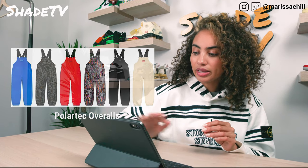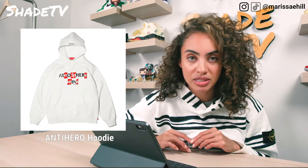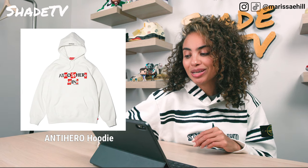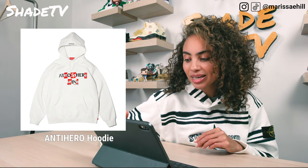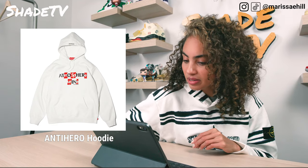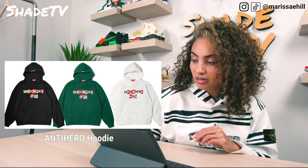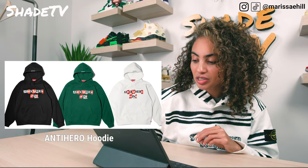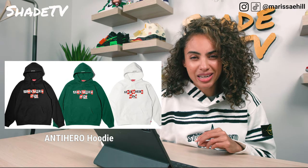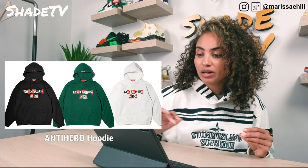Then we have some more Anti-Hero stuff with 'Atmosphere Urine' on a hooded sweatshirt, in the same colors — white, green, and black. Anti-Hero and Supreme kind of scribbled together came up with those words. That's just a pass for me.